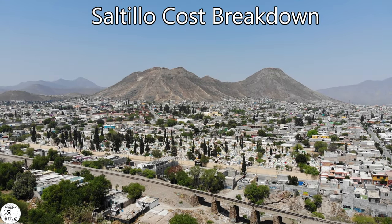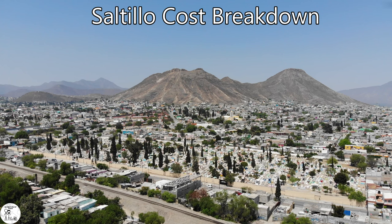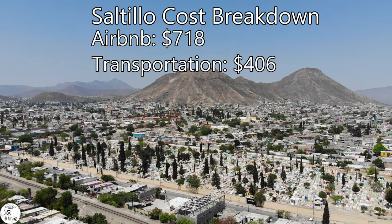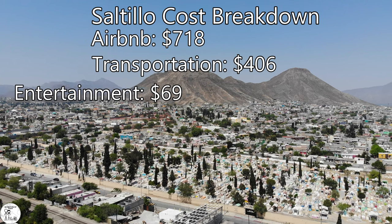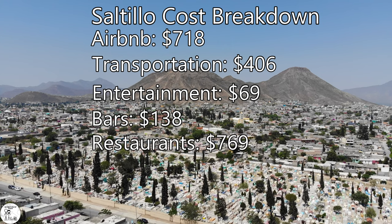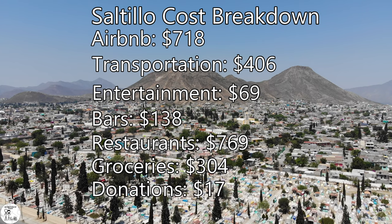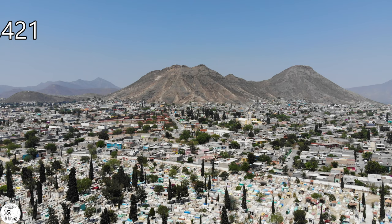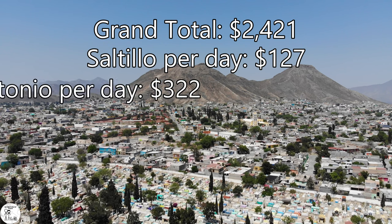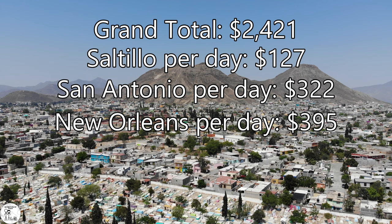Our cost of living dropped pretty dramatically after we crossed the border. We spent 19 days in Saltillo and our Airbnb for those 19 nights cost $718. We spent $406 on transportation including tolls and gas, $69 on entertainment, $138 at bars, $769 at restaurants, and $304 on groceries. We also spent $17 in donations. That brings our grand total for the 19 days to $2,421 — about $127 a day. Compare that to the $322 per day we spent in San Antonio and the whopping $395 a day that New Orleans cost us.